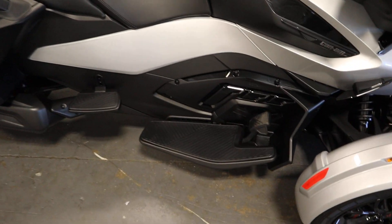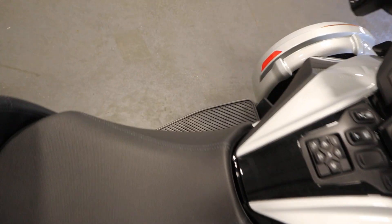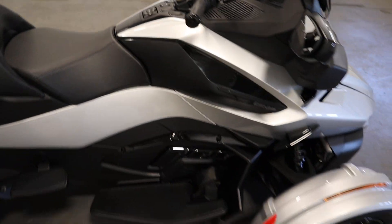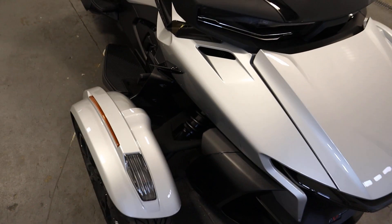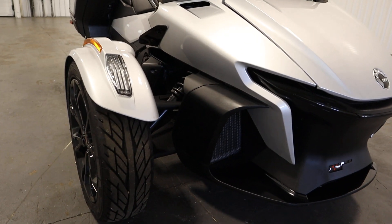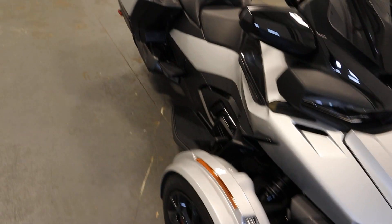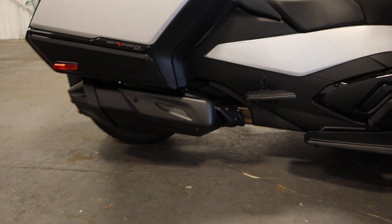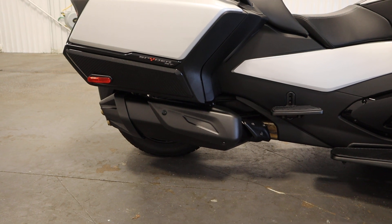There are driver and passenger floorboards on either side. It has front and rear shocks, with dual A-arm front suspension with an anti-roll bar and 6.9 inches of travel. In the rear, there's an automatic self-leveling swing arm rear suspension with 6 inches of travel.